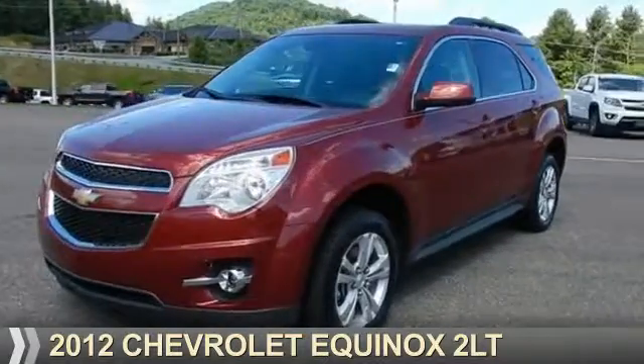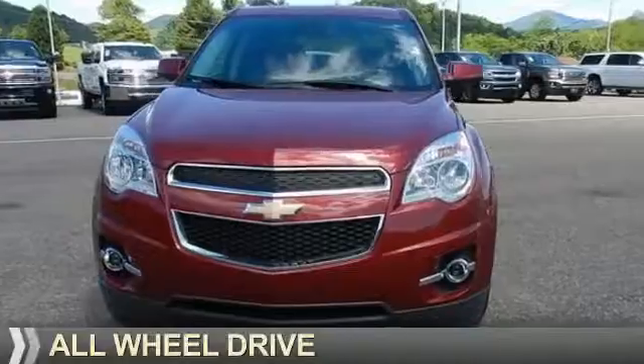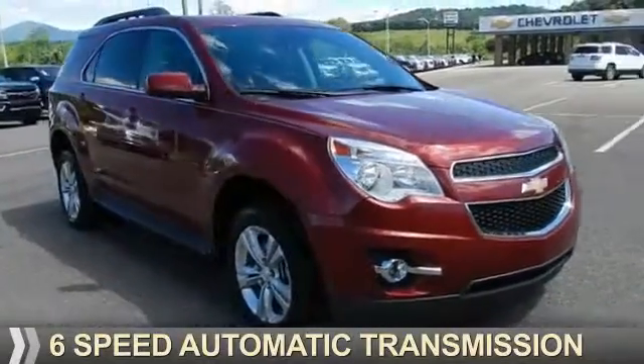Presenting the 2012 Chevrolet Equinox. It's powered by all-wheel drive, a 3-liter 6-cylinder engine, and a 6-speed automatic transmission.